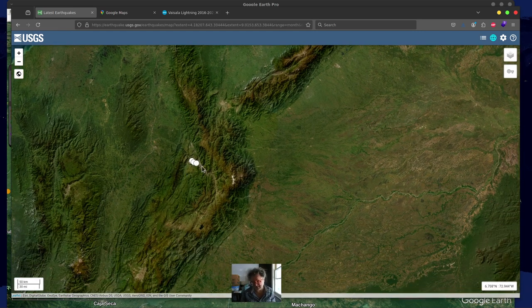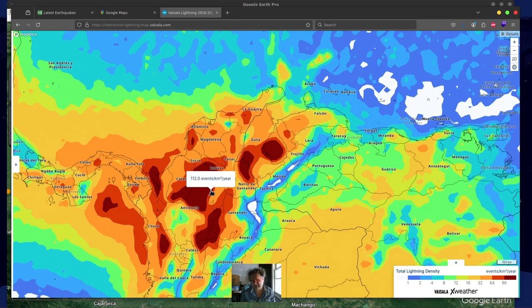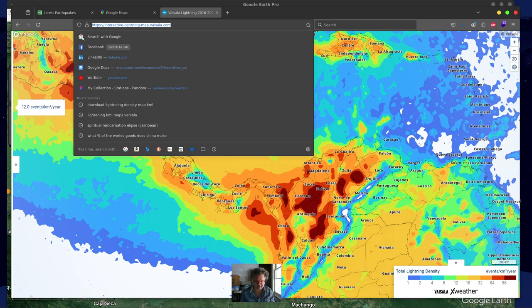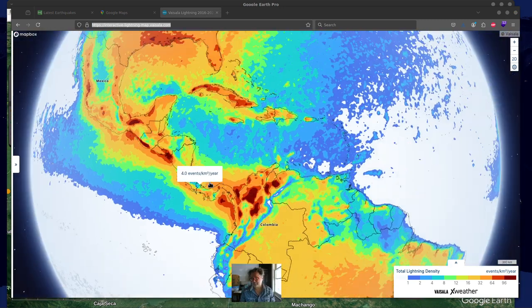This is just earthquakes recently — you can see there's kind of a new earthquake happening here. Very, very few people have ever looked at what we're looking at. I'm going to post some of the links to these maps so that you can look at them live as we discuss this.